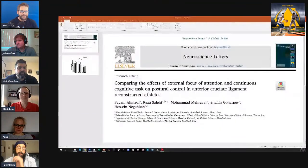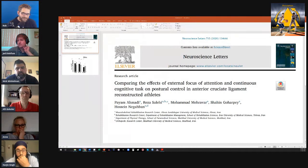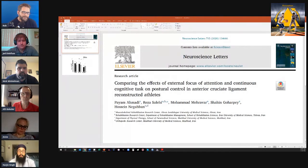We've got a nice interdisciplinary group with lots of different backgrounds and personal experience with ACL. The paper I wanted to look at is: 'Comparing the effects of external focus of attention and a continuous cognitive task on posture control in ACL reconstruction athletes.' It's very recent and covers the general issues. The point of this paper is that a key problem with recovering athletes is an internal focus of attention on controlling posture — both because of their injury and potentially because of the way we do physical therapy.